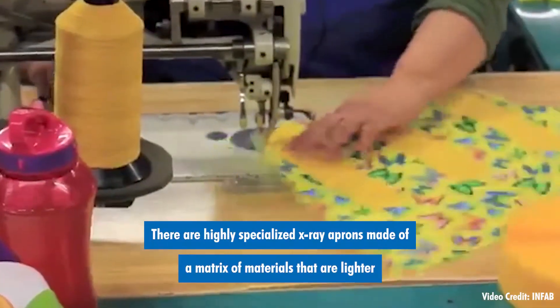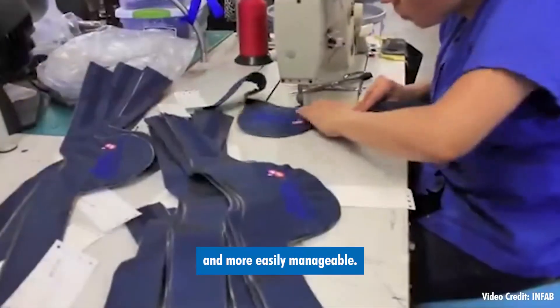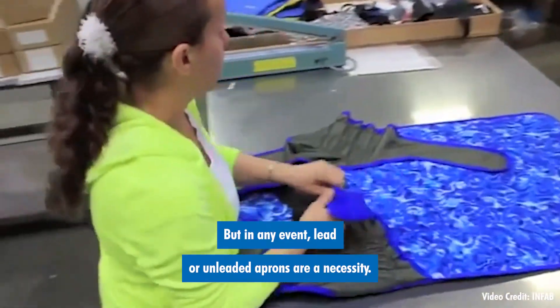There are highly specialized x-ray aprons made of a matrix of materials that are lighter and more easily manageable, but in any event, lead or unleaded aprons are a necessity.